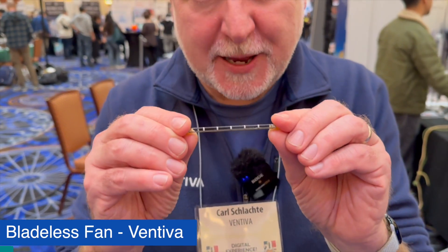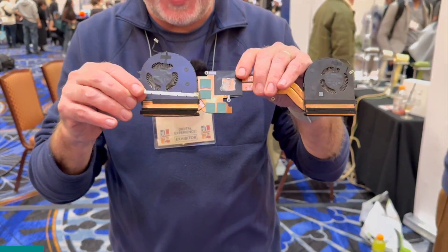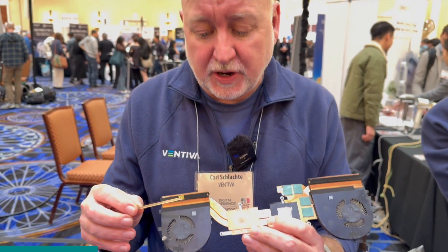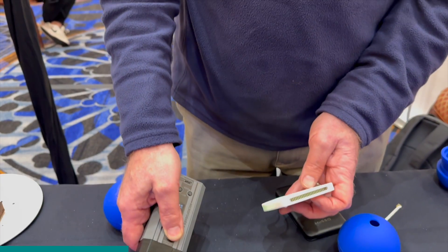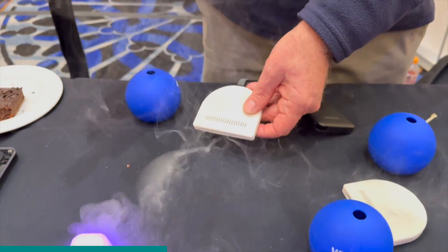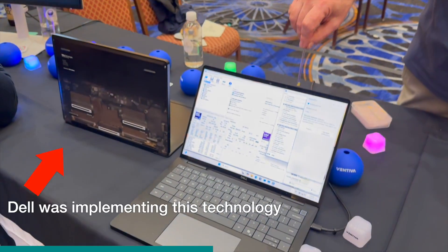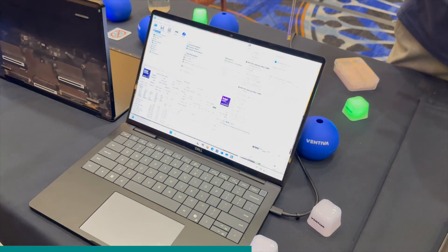This is a fan — an air mover — that is meant to replace a traditional blower. You've probably seen traditional blowers in lots of laptops and other computing devices. This device uses electrical energy to move air instead of using a motor and blades. This replacement allows you to create a computer that is 15 to 20 watts, super thin, very silent, and utterly cool.